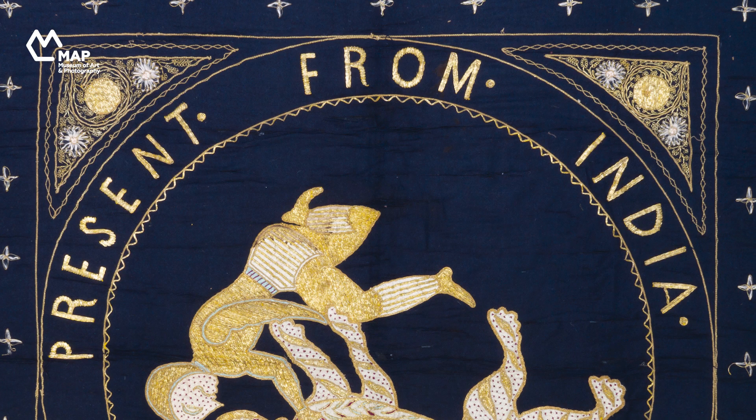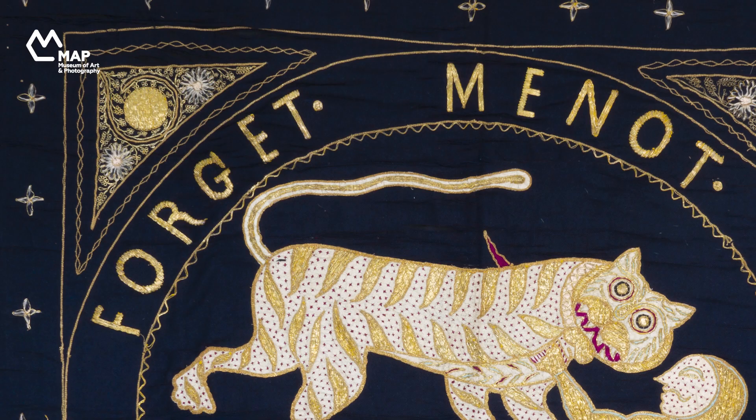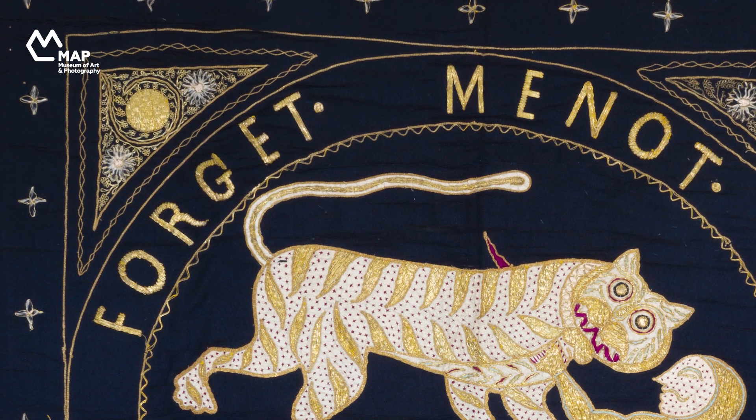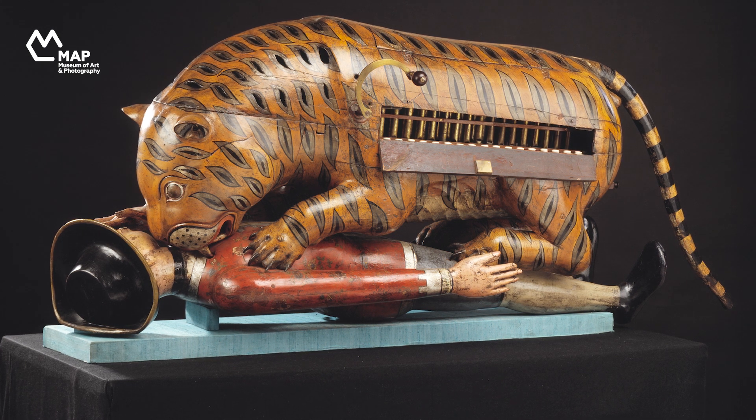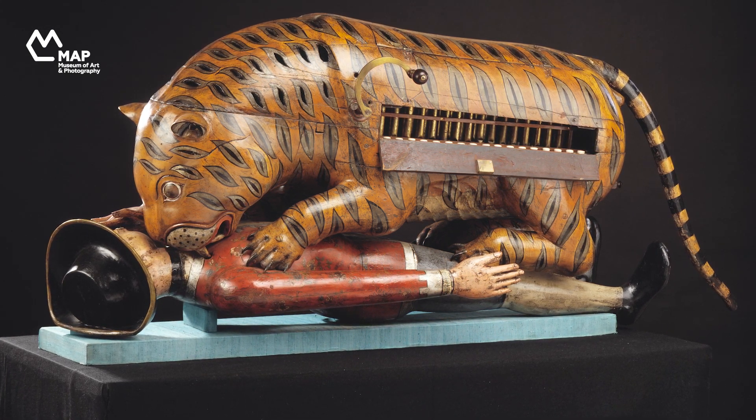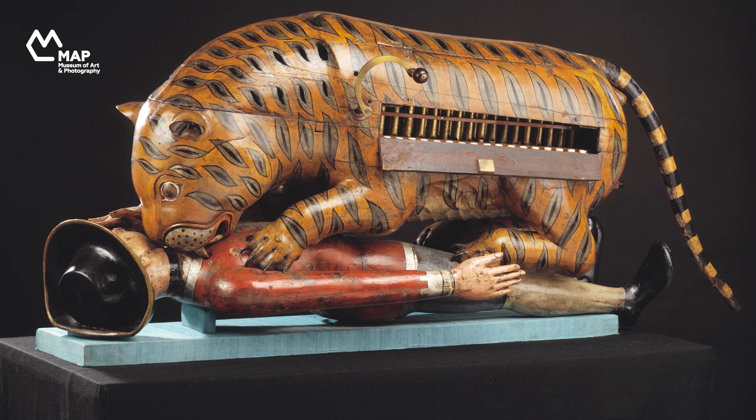Here, 'present from India' indicates that this is a gift from a collective group rather than an individual. The words 'Forget-Me-Not' reveal that the keepsake or souvenir was made for a person who was moving away from India, possibly a British officer or a soldier. But what is even more interesting is the imagery of a European man in combat with the tiger. This is one of the most popular objects in the V&A — an almost life-size painted wooden tiger mauling the prostrate figure of a man in European clothes, wearing a black hat.